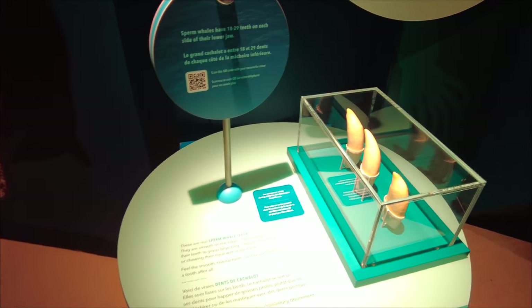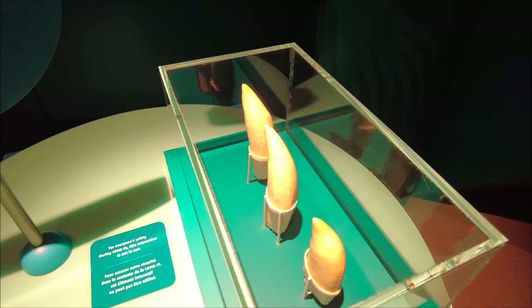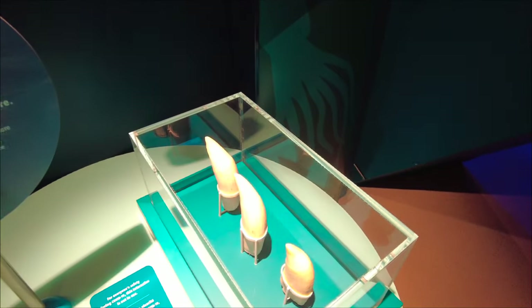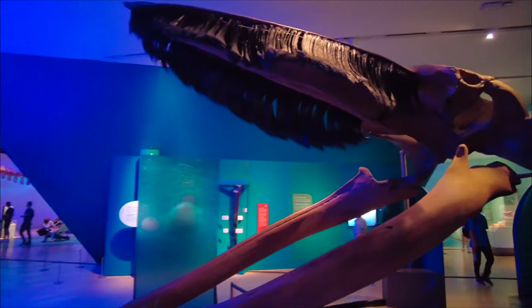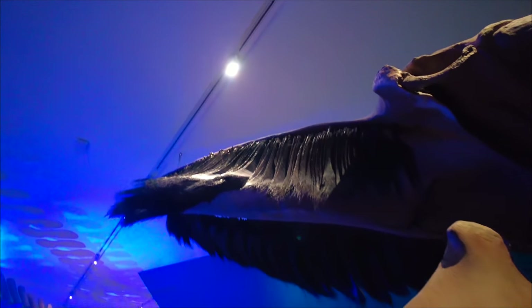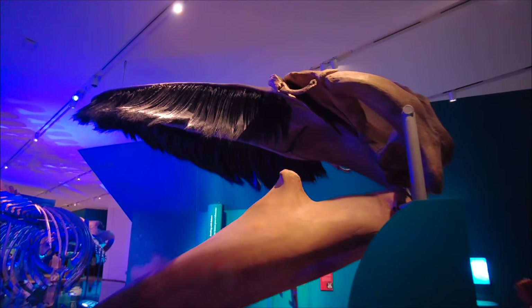Here's an example from the toothed whale side of the family — these are sperm whale teeth. Sperm whales have 18 to 30 teeth on each side of their lower jaw, and they're probably about as big as my hand — some big teeth. And here on the other side of the whale family, the baleen whales. You can see all the different hair-like structures that are used to filter food out of the water, part of a very giant skull right there.